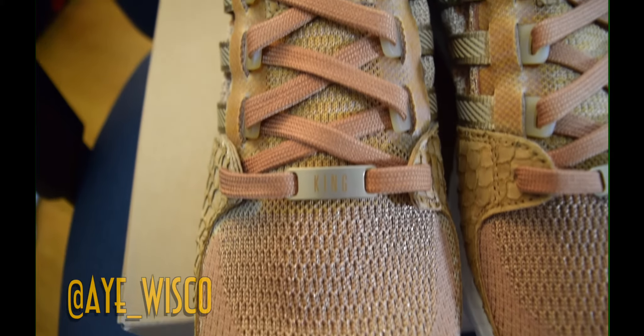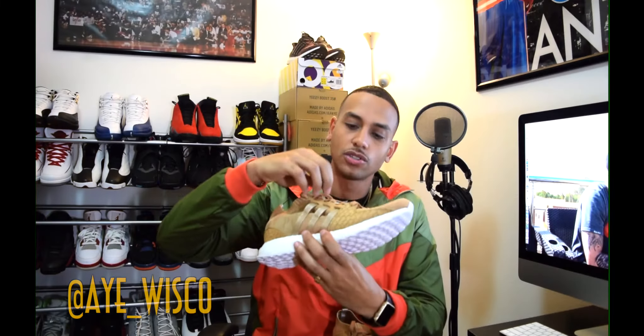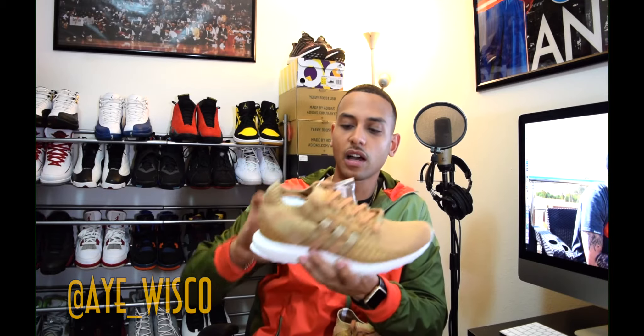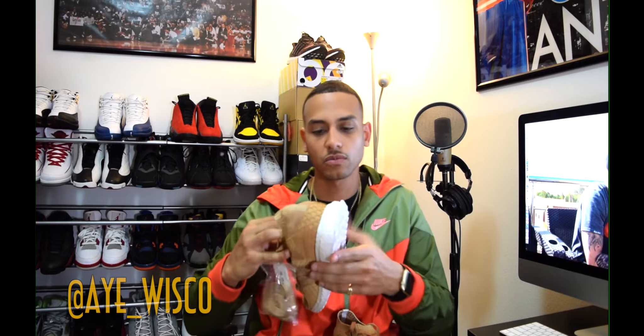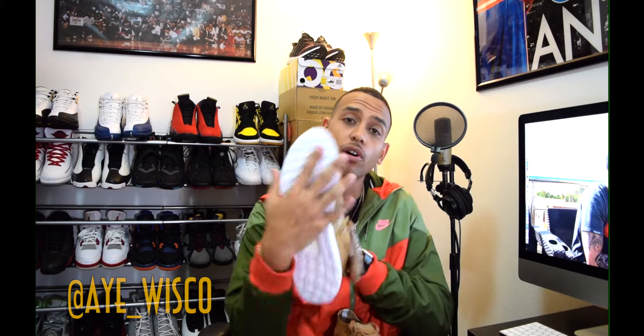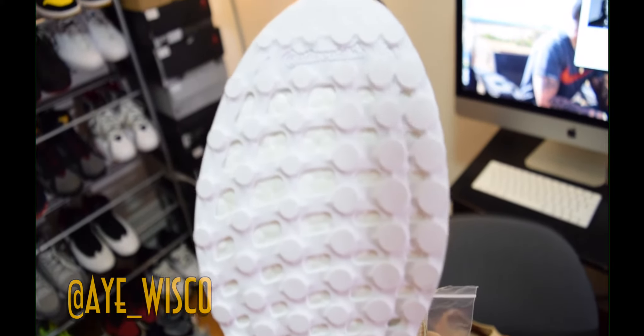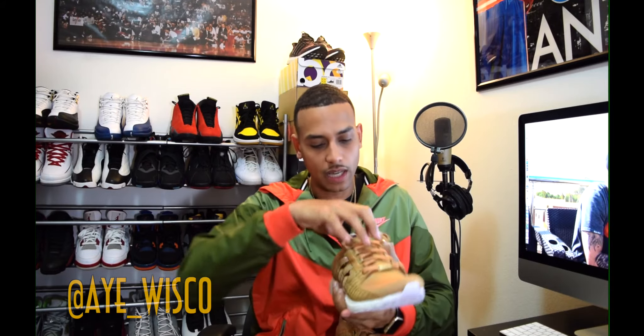You got rubber material right here where the EQT Ultra symbol is at in the front. The shoelaces are pretty dark in color, but you can switch them out with a lighter pair included. You got that full Boost midsole, which is pretty dope — it's white on white, so that's clean. On the bottom you have that Continental rubber, all white as well. Real dope, reminds me of the Ultra Boost.